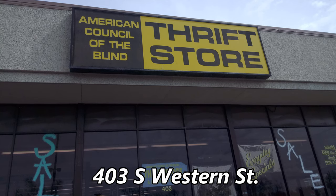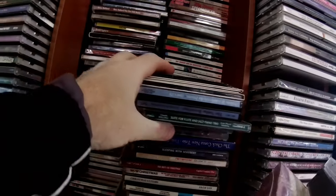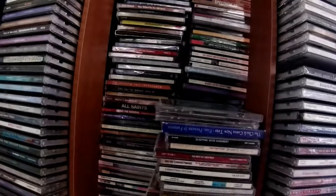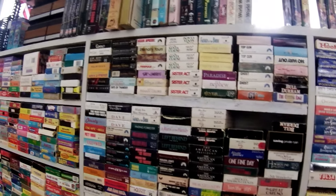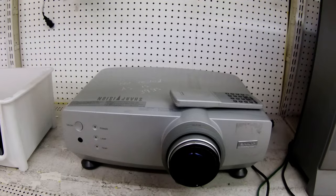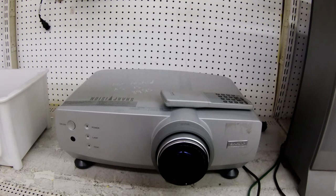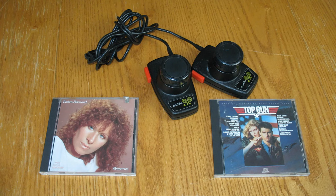Next up is the American Council for the Blind Thrift Store. CDs were a dollar and they had stacks in front of stacks — some digging revealed two keepers. They had a bunch of VHS and DVDs but nothing I really wanted. They had a shelf full of game controllers and on that shelf I found some Atari paddle controllers. Old paddles are sometimes faulty but I know how to fix them. This Sharper Image video projector is interesting but it's older and probably standard definition. Here's my haul from the American Council for the Blind Thrift Store.